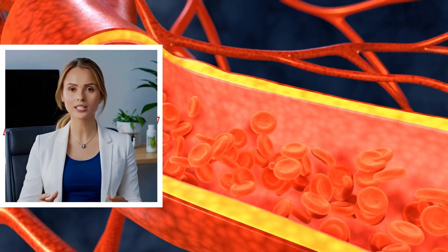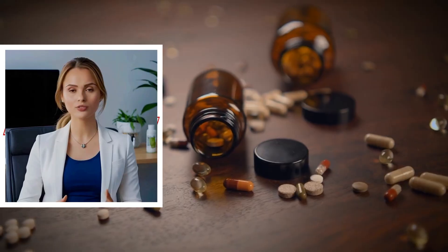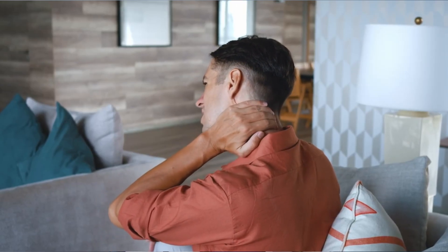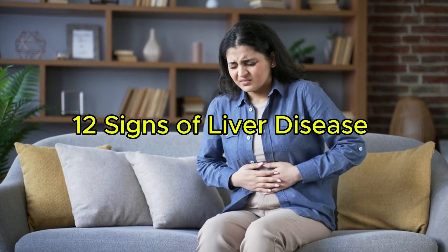Your liver is one of the hardest working organs in your body. It filters your blood, processes toxins, regulates your cholesterol, stores essential vitamins, and helps your digestive system work smoothly. But when your liver starts to struggle, it can't always send pain signals — instead it sends visible signs that something's not right. If you pay attention to those signs, you might catch a problem before it becomes serious.